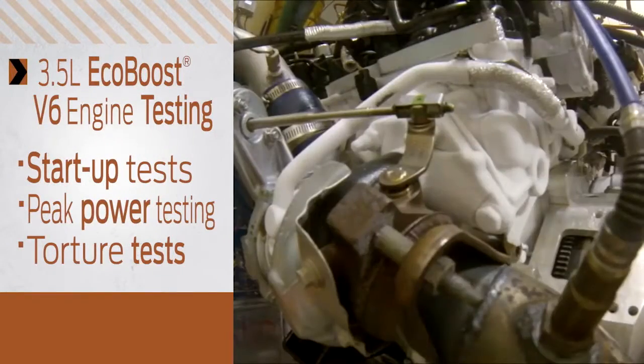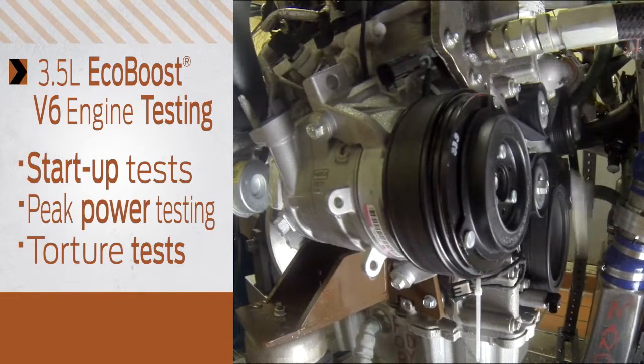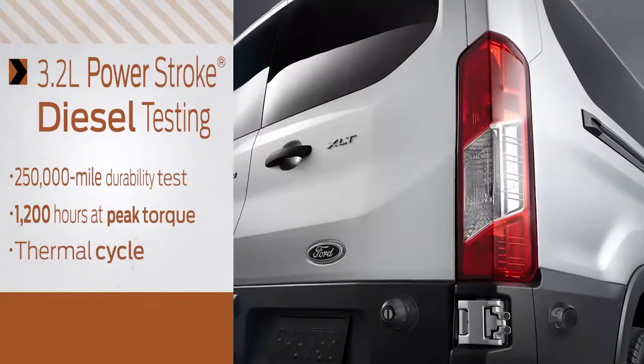The 3.5-liter EcoBoost V6 engine testing included startup tests with a variety of fuels in conditions ranging from negative 40 degrees to 120 degrees Fahrenheit, and peak power testing for hundreds of hours to ensure durability and reliability goals were met. Not to mention, the 3.5-liter EcoBoost engine has already endured the F-150 torture test.